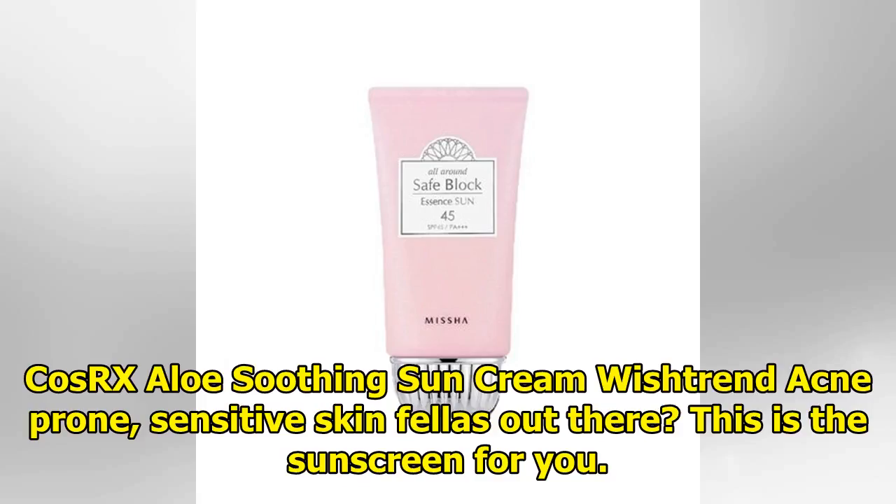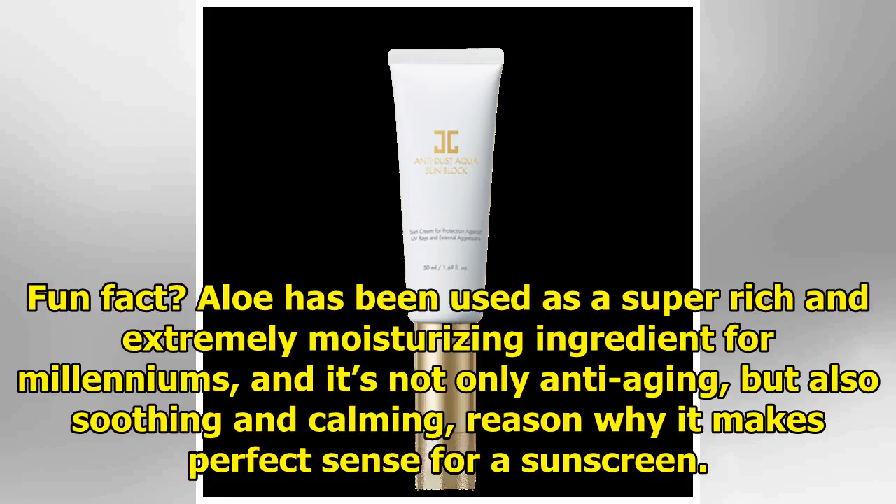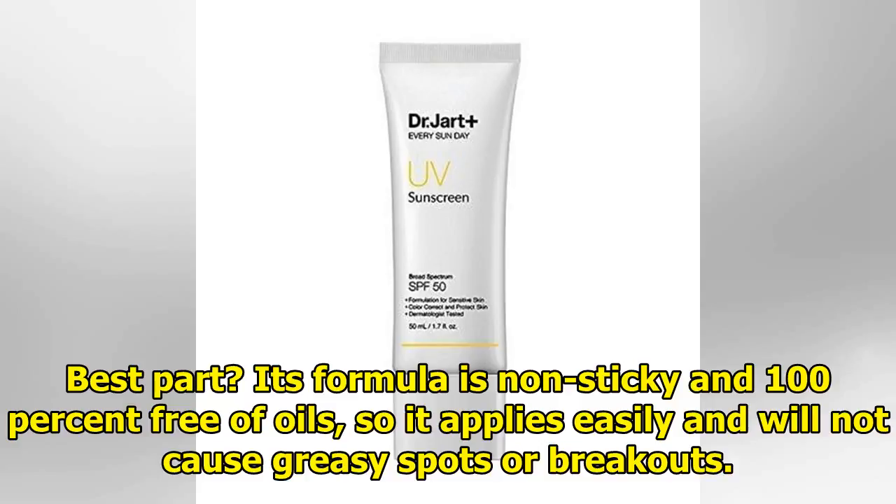COSRX Aloe Soothing Sun Cream — acne-prone and sensitive skin folks out there? This is the sunscreen for you. COSRX prides itself on their incredibly gentle products that help get rid of acne, spots, and sensitivity while keeping your skin calm and soothed. This aloe soothing sunscreen blocks UV rays while moisturizing your skin, thanks to the aloe in it. Fun fact: aloe has been used as a super-rich and extremely moisturizing ingredient for millennia, and it's not only anti-aging but also soothing and calming. Its formula is non-sticky and 100% free of oils, so it applies easily and will not cause greasy spots or breakouts.